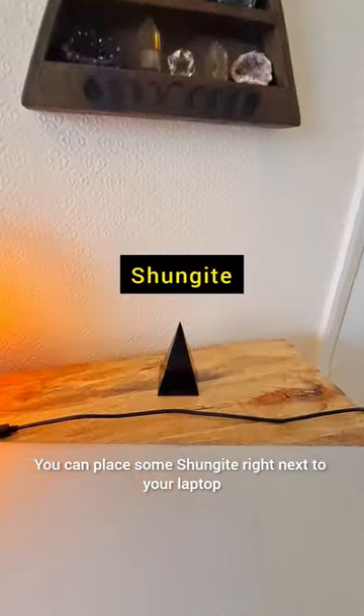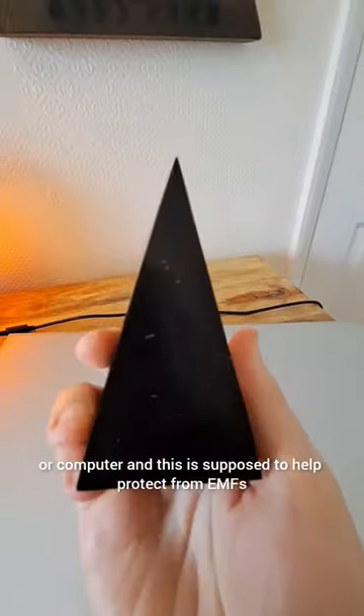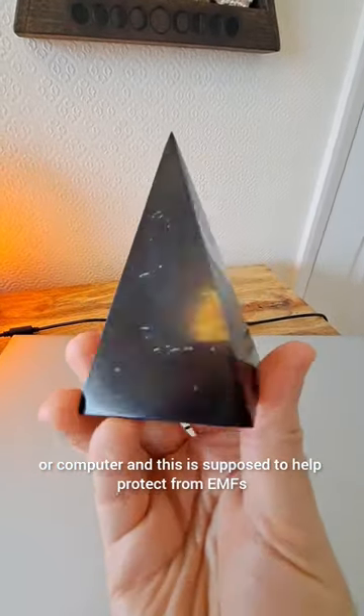You can place some shungite right next to your laptop or computer, and this is supposed to help protect from EMFs.